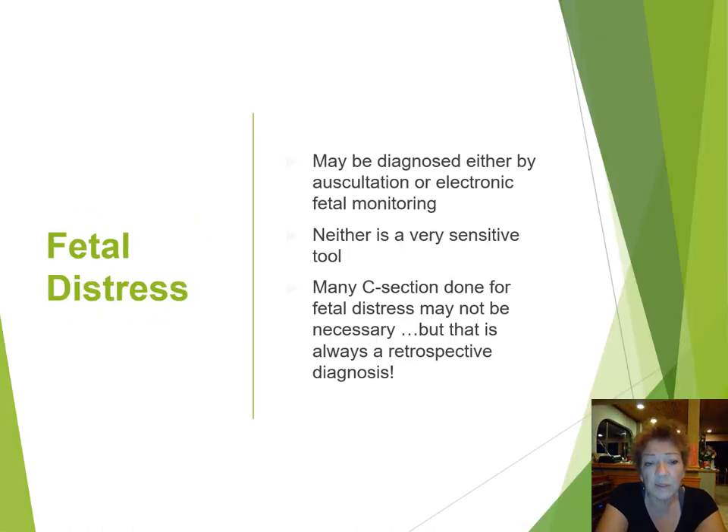I just wanted to say a few words about fetal distress. It may be diagnosed either by auscultation or by electronic fetal monitoring. Often in Canadian hospitals it is diagnosed because the mother is on an electronic fetal monitoring system. But we know that it is not a very sensitive tool, and many caesarean sections are done for fetal distress that may not be necessary. We know that many very healthy babies are born after a diagnosis of possible fetal distress is made — but that is always a retrospective diagnosis. And if you're truly worried about the baby, going ahead with caesarean section may be your only choice.